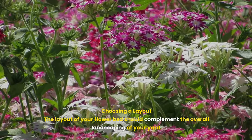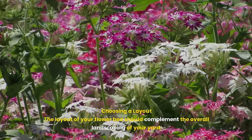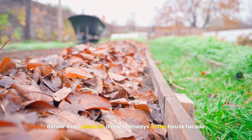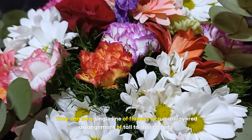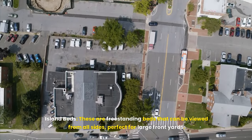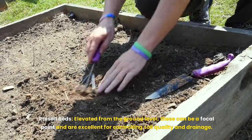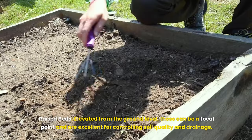Second, choose a layout. The layout of your flower bed should complement the overall landscaping of your yard. Popular designs include border beds, ideal for lining pathways or the house facade — they can be a single line of flowers or a multi-layered arrangement of tall to short plants. Island beds are free-standing beds that can be viewed from all sides, perfect for large front yards. Raised beds, elevated from the ground level, can be a focal point and are excellent for controlling soil quality and drainage.